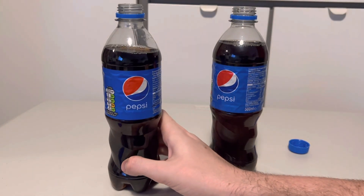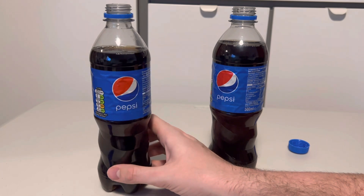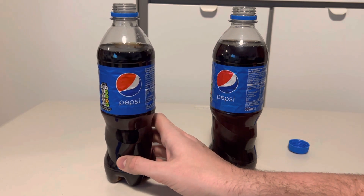It still tastes like Pepsi but it's just a little bit of an off taste. You can definitely tell that they've taken the sugar out and added just that artificialness. They really shouldn't be marketing it as just regular Pepsi in my opinion.